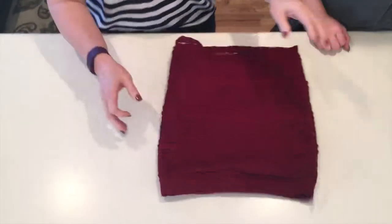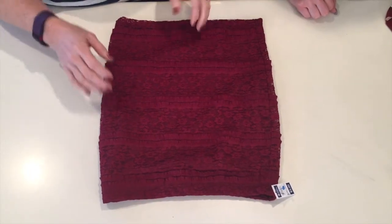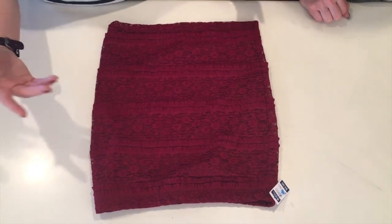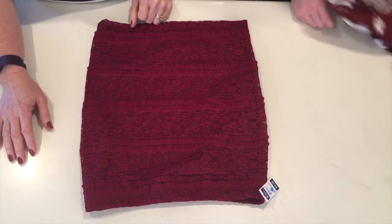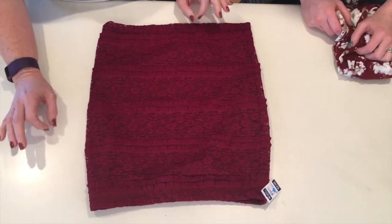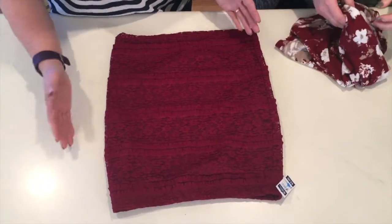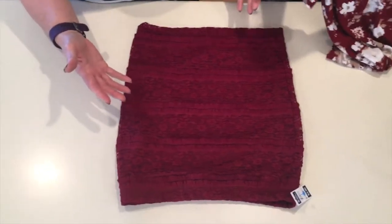We're getting kind of excited about Christmas so these first few things are Christmasy materials. This is something you'd want to look for — this was $3. We get our things at a thrift store called Deseret Industries, which is a local thrift shop. They have some great name-brand items in really nice quality. We usually pay around $3, and every once in a while if it's a great fabric we'll pay $5, but usually two to three dollars.